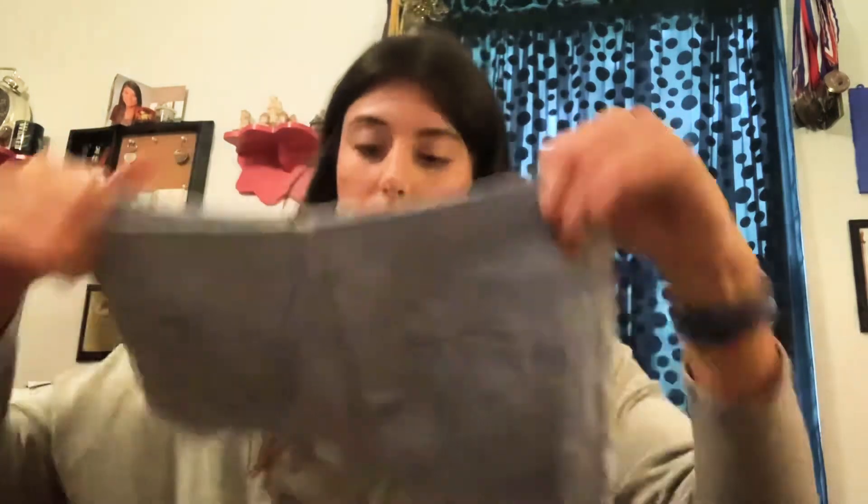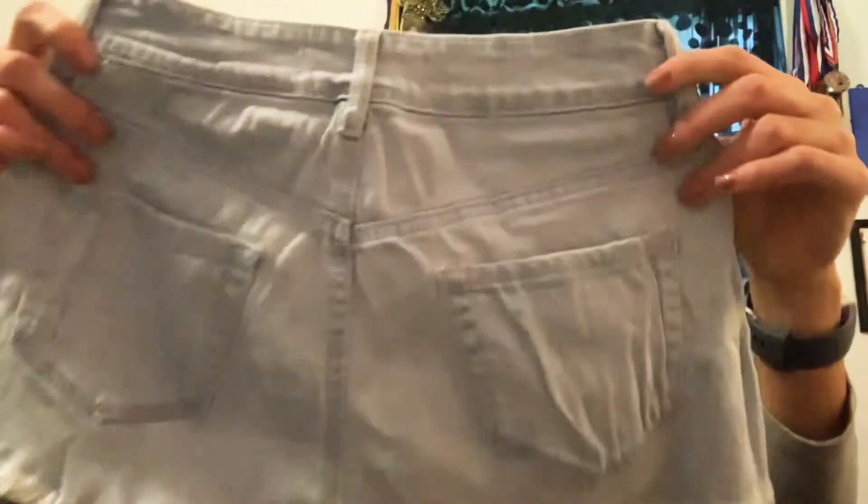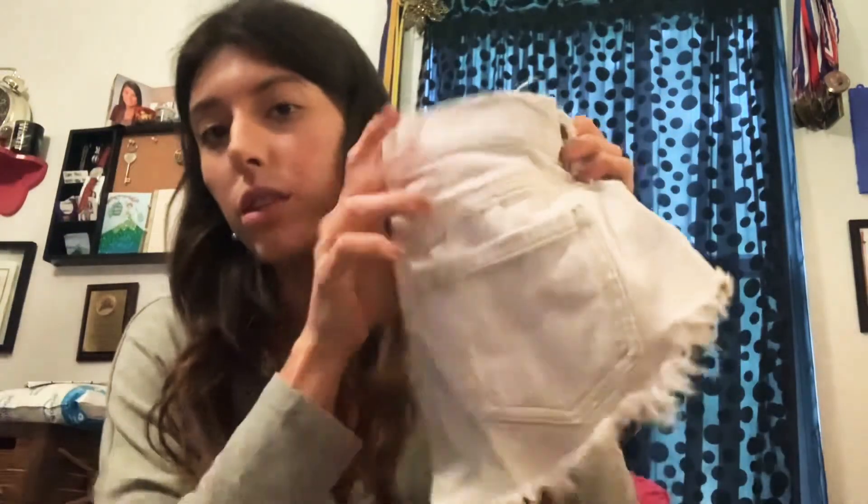Next, Bullhead Denim, high rise short, size three — that's a juniors brand. These have some lace going on in the front and light wash pockets in the back. Another Bullhead size three, high rise, super light wash, almost white, with distressing. Last pair: Bullhead again, super high rise shorty, size three, in black.